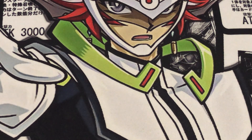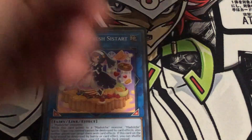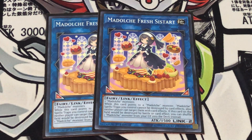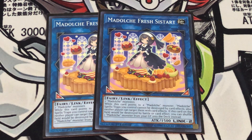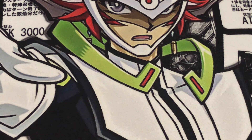Now let's go to the extra deck. Starting off, I'm running two copies of Madulce Fresh Sistart. It just takes two Madulces to make. While this card points to a Madulce monster, it protects your spells and traps from being destroyed by your opponent's card effects. And if this would be destroyed, you can shuffle a Madulce monster from your graveyard into the deck instead, which can trigger your effects. It's really nice being able to protect itself and your other resources, and it's pretty easy to make.